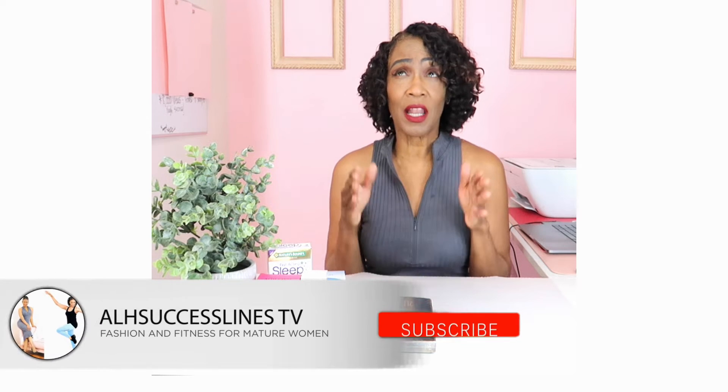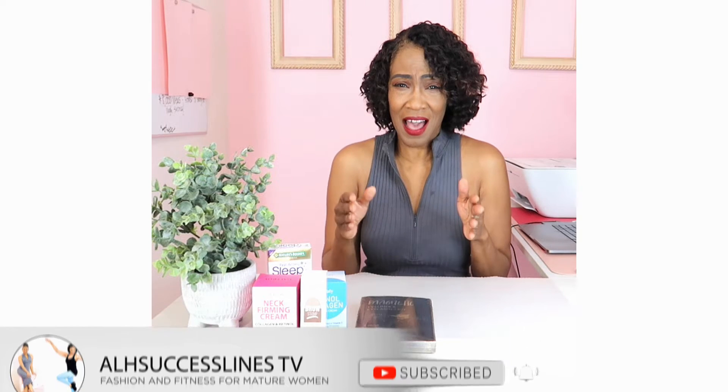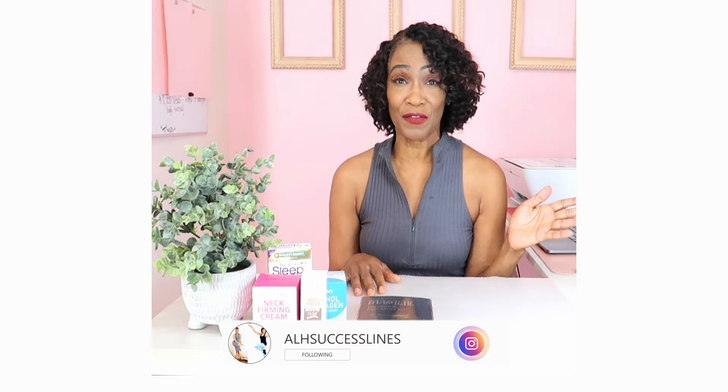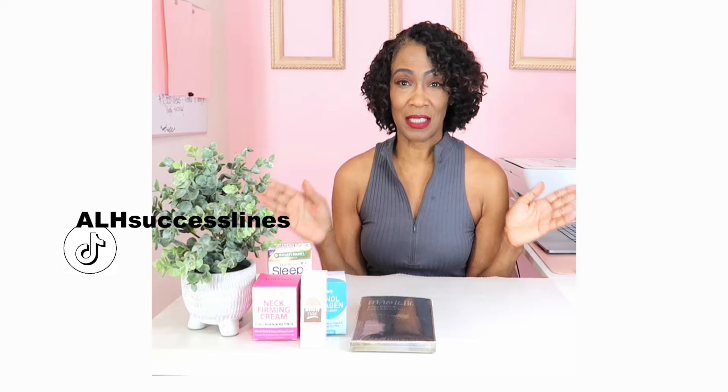If you're not following me here on YouTube, I would love to have you. I am doing a lot of YouTube Shorts and I love them, so be sure to look at those. If you're not following me over on Instagram, I do a lot of reels over there. And Pinterest — love Pinterest. And I'm brand new on TikTok, so I would love to have you there as well. Now let's get started.